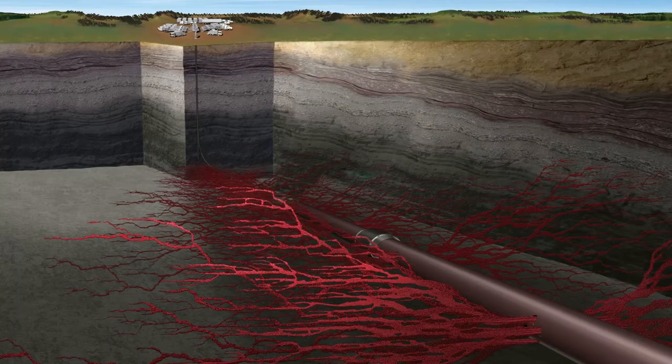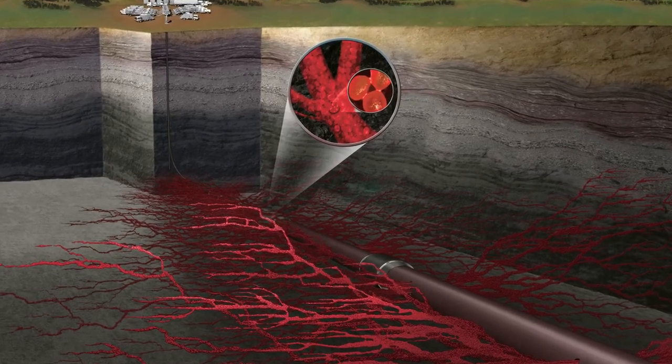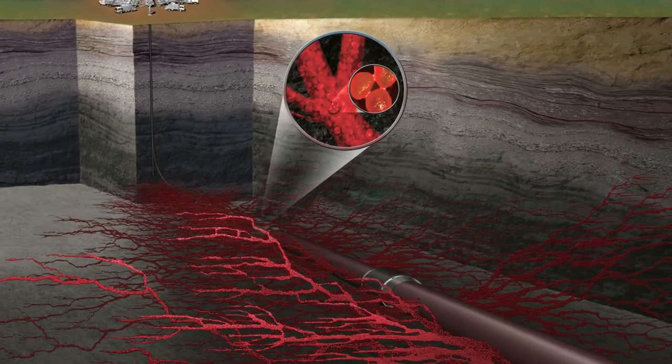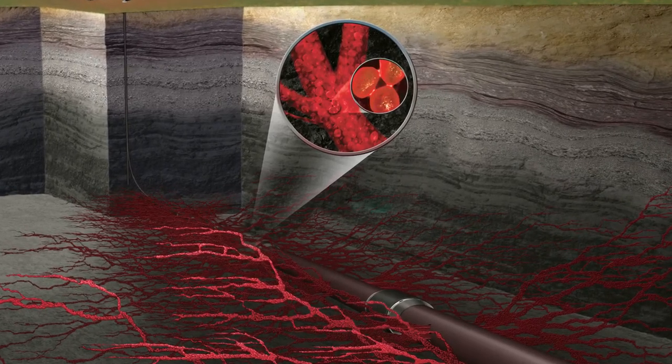As with all Hexion's curable proppants, BlackPro incorporates our stress bond technology. They only bond in the fracture when subjected to closure stress and temperature, preventing wellbore consolidation.